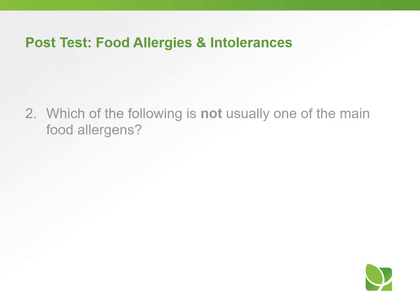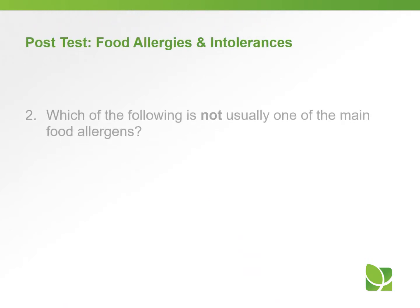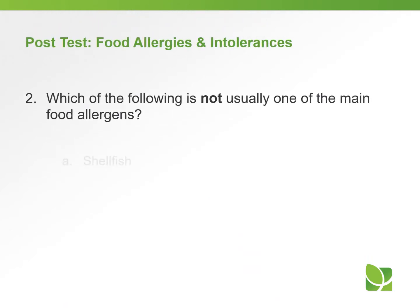Question number two: which of the following is not usually one of the main food allergens? A, shellfish; B, banana; C, milk; or D, eggs? The answer is B, banana. Banana is not one of those eight food allergens.